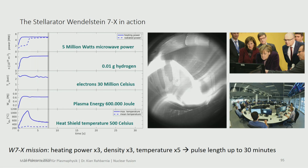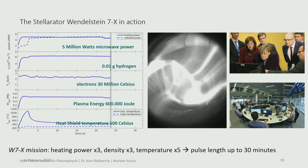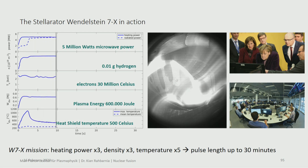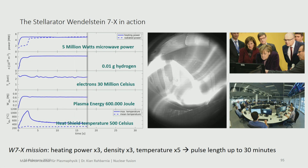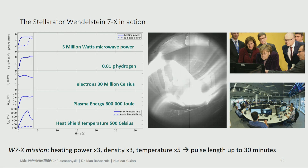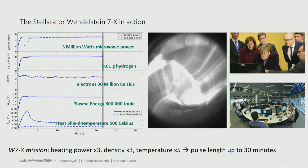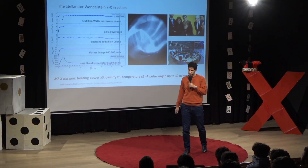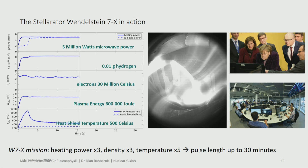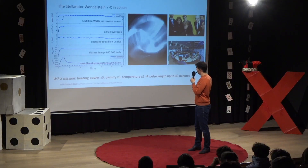Here is a snapshot from one of our experiments — a movie of the plasma, showing how it looks with some structure, movement, and wiggling. The typical parameters are: 5 million watts of heating power, a few milligrams of hydrogen, 30 million degrees Celsius for the electrons, a plasma energy of 600,000 joules, and the temperature of the heat shield is only around 100 to 200 degrees Celsius — so the confinement is working pretty well. The mission of this machine is to show that we can run the experiment not just for 30 seconds, but for 30 minutes, with everything stable during that time.